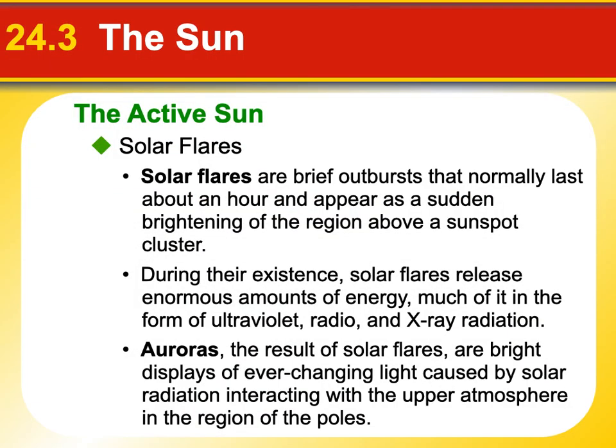We also have solar flares, which you've probably heard of. These can last about an hour and are just a sudden brightening of a certain region of the Sun, usually above a sunspot. These have to do with magnetism on the Sun. When solar flares are ejected, they release a lot of energy — a lot of it in the form of ultraviolet, radio, and X-ray radiation. When that radiation hits our Earth, if there's enough of it, it can actually disrupt our power grid, knock out power on our planet, and mess up communications with our satellites. It's also very bad for astronauts. There's a whole solar weather observatory at NASA — all they do is monitor where these things are happening and which direction they're shooting off.